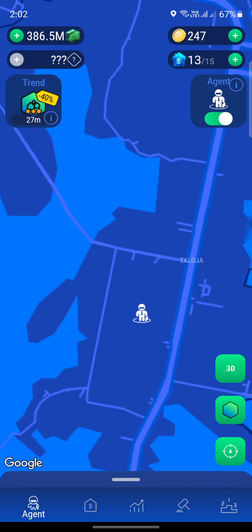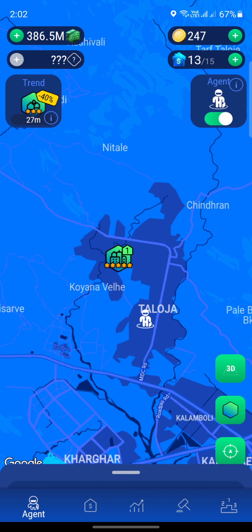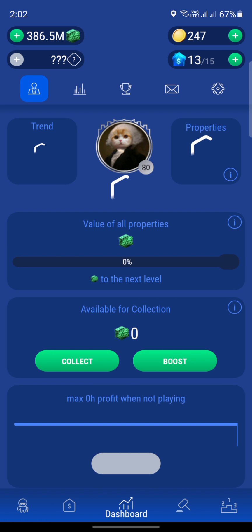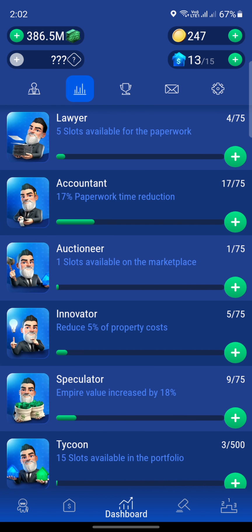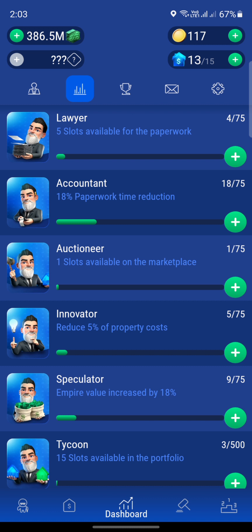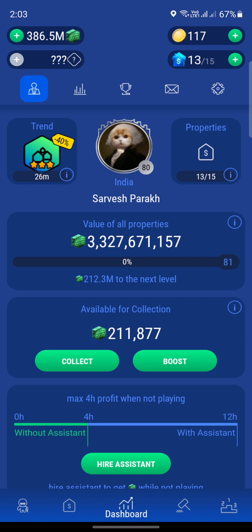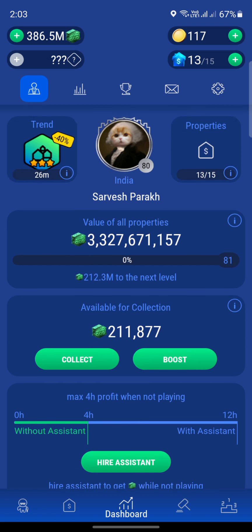We are in the Thaloja area but unfortunately there's only a city with a five-star rating. Before we buy the next property, I'd like to check the account — we have about 247 coins. We'll upgrade the account so the time is reduced when we buy our next property. It would cost 130 coins and then 140, but we don't have enough. We'll have to wait. It's going to take about $212 million to move to the next level, so if we can buy one more property for about $300 million, we can move to the next level.